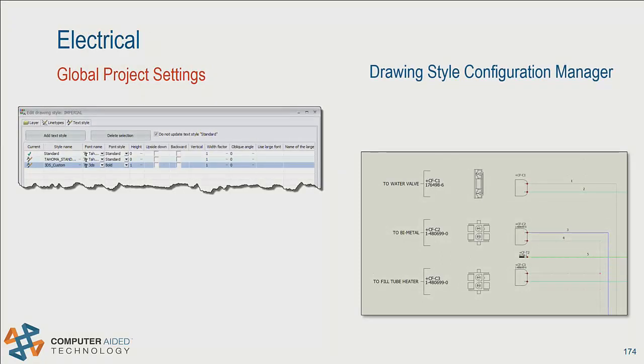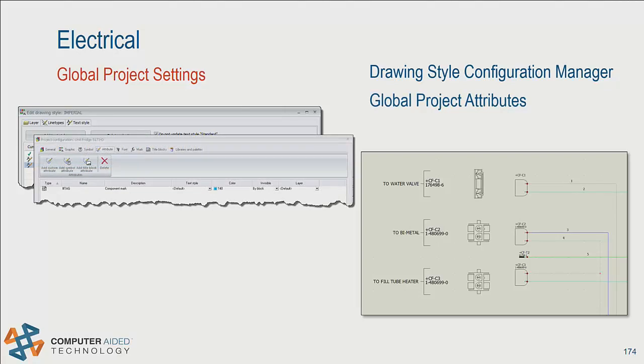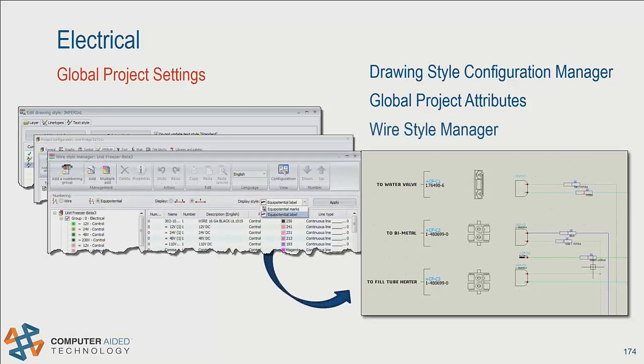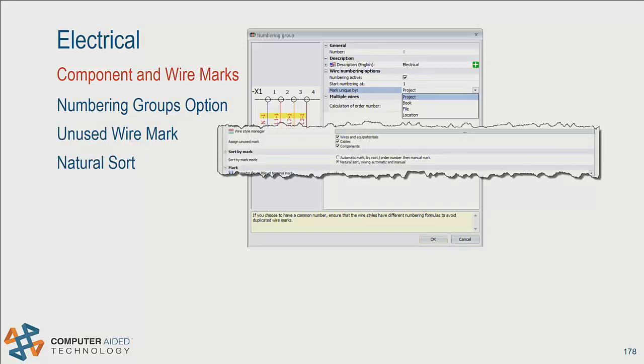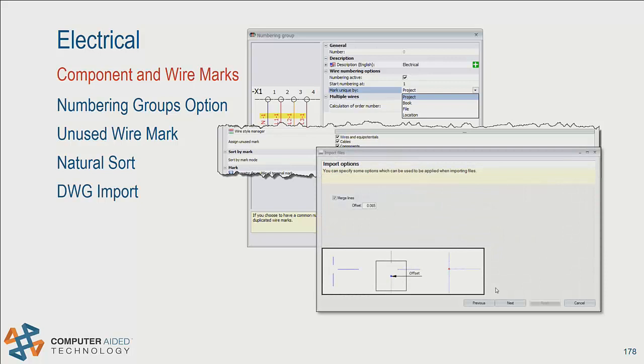Additionally in Schematics, we have new project attributes, custom classification capabilities, and multi-level terminal definitions to make project design faster. With 2018, there are new tools to manage drawing styles and attribute appearances — these allow you to change how your component marks look across your entire project rather than editing each individual symbol's font. In the Wire Style Manager, there's a new option to use Equipotential or Wire Labels instead of wire marks by default. There are also enhancements providing greater control over wire mark generation, component mark sorting, and wire management for non-native imports. You can now specify that wires will be numbered uniquely by location through wire group options.